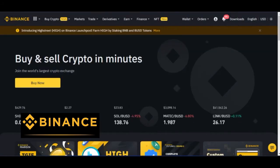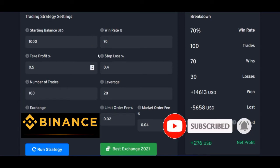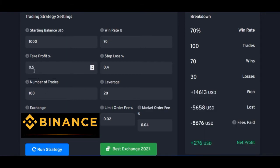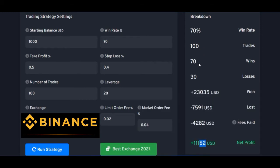The first exchange I'll demonstrate with is Binance. So if I'm going with a $1,000 trading account, carrying out 100 trades, with a 70 percent win rate, a take profit of 0.5, and 20x leverage, if I go ahead and run this strategy with Binance, you'll see that at the end of the day I would have grown my $1,000 to about $11,162 USDT, carrying out 100 trades with 70 of those being successful.